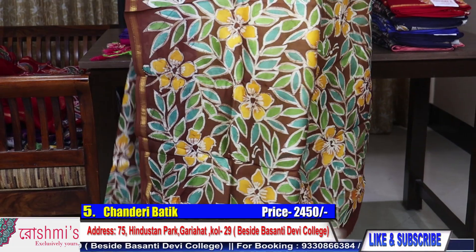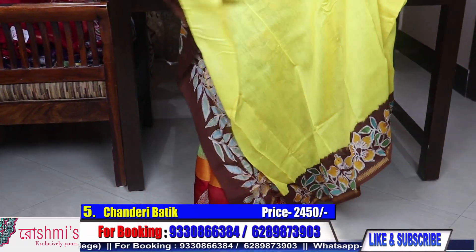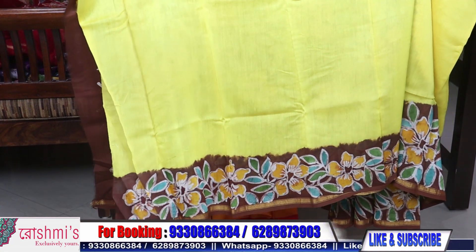Here is the palla portion. This is the blouse piece — the blouse piece of this saree is also yellow. Price 2450.